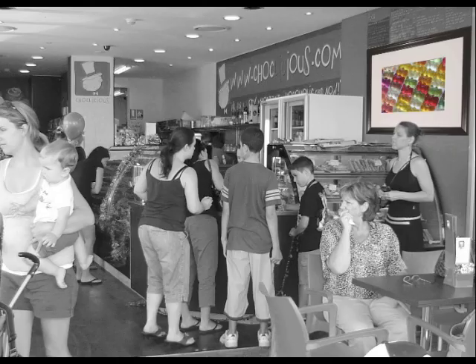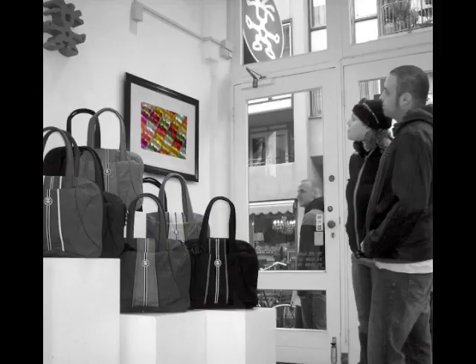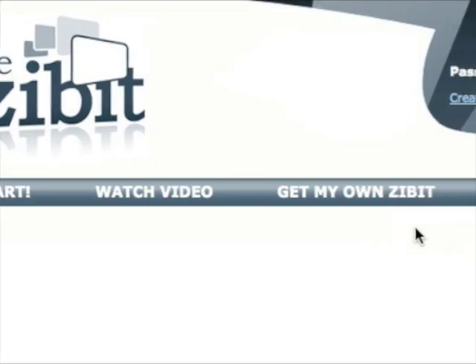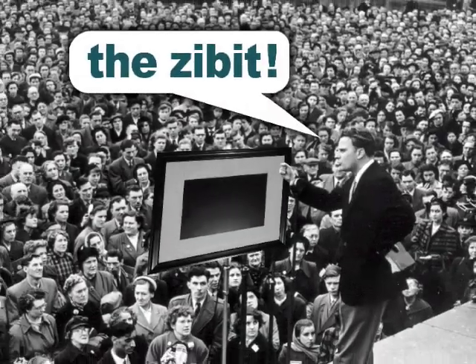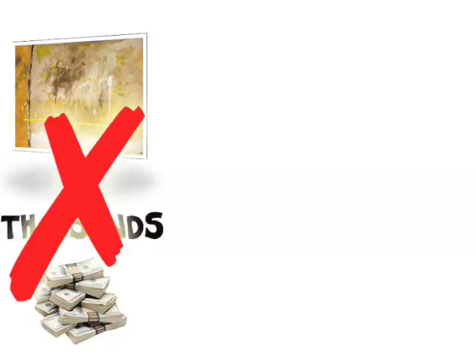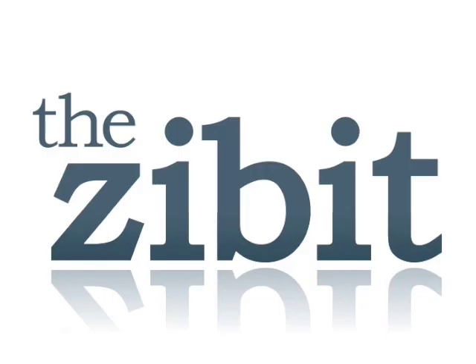Zibit screens can hang anywhere. So if you own or manage a shop or hotel, a restaurant or cafe, or an art gallery, click on the menu item 'Get My Own Zibit' and join the Zibit revolution. Screens and installation are less expensive than you think. Some locations might even qualify for a free Zibit display screen.